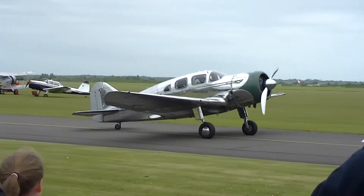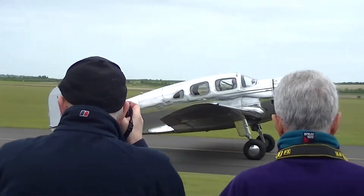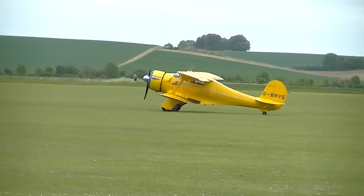On this large glass wall can be seen the silhouettes of U.S. Army Air Force and a small number of U.S. Navy aircraft, which were lost while operating from this airfield.